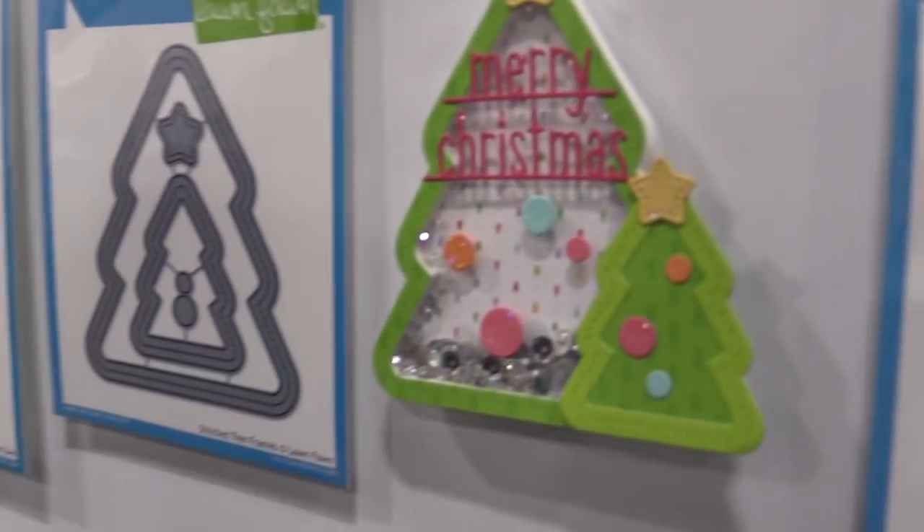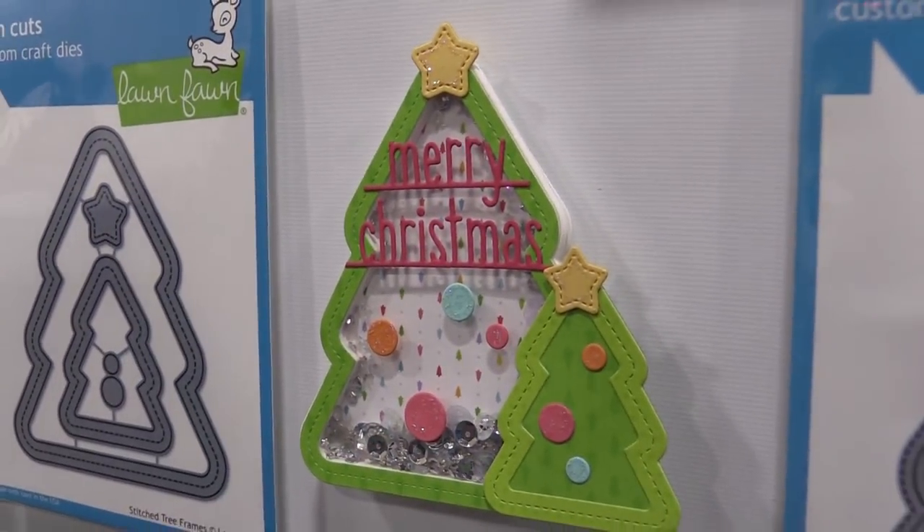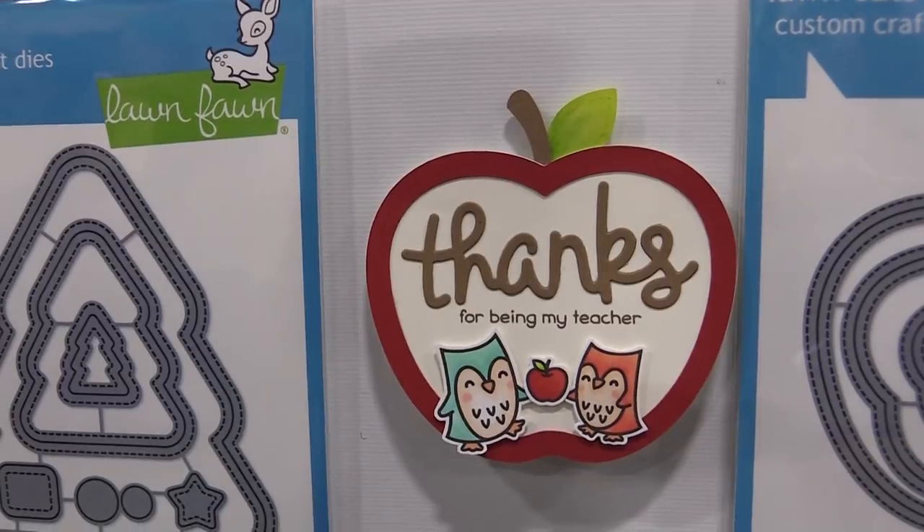We cannot wait to see what you guys create with these dies — these fun interactive dies, cool shaped shakers, really fun windows, and snowfalls. Make sure to share with us. Thanks so much for watching!